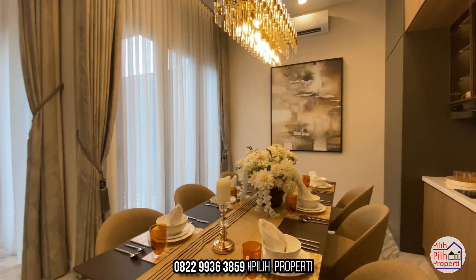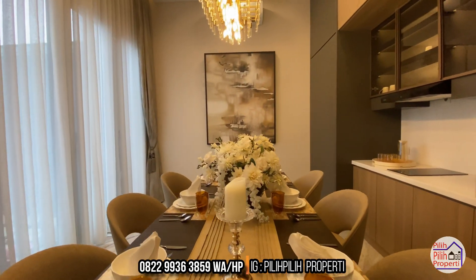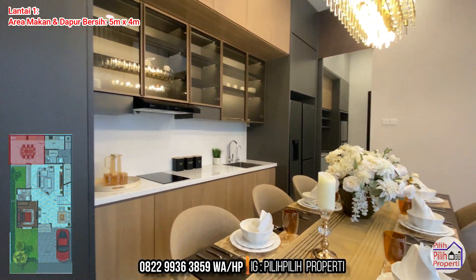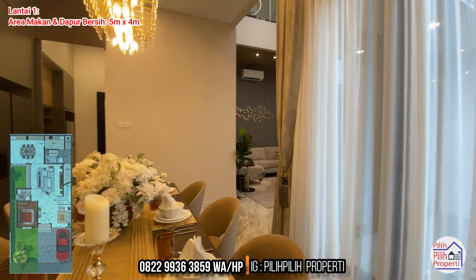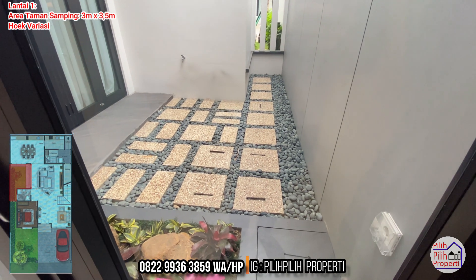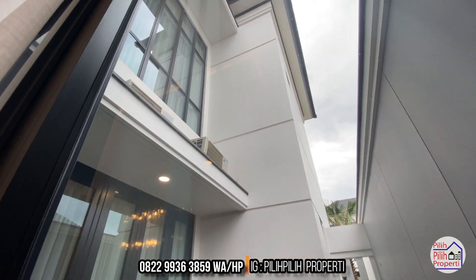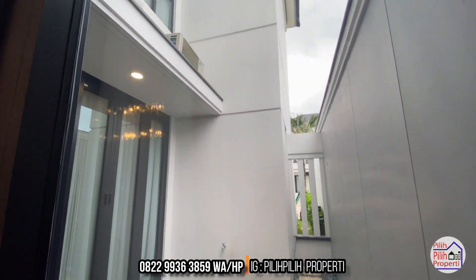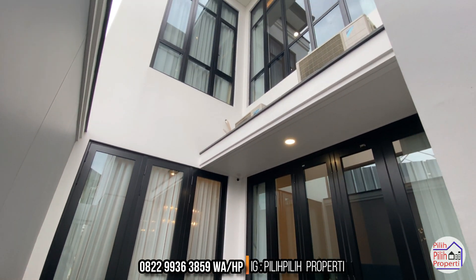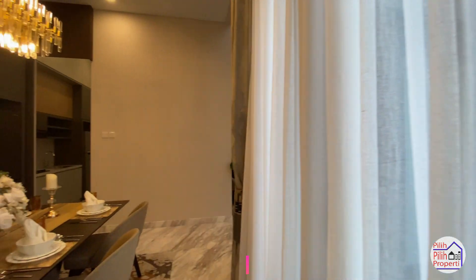Dapurnya ada 2, jadi bisa terpisah. Area makannya bisa ditaruh meja 6 meter atau bahkan 8 meter pun masih muat banget dengan bukaan jendela yang besar. Disini masih ada area taman di area tengah/samping berukuran 3 meter dikali 3,5 meter. Kalau beli tipe hook, ukurannya lebih besar. Ada kisih-kisih yang menghadap ke arah taman depan, yang bisa menerangi seluruh sudut area komunal di dalam rumah.